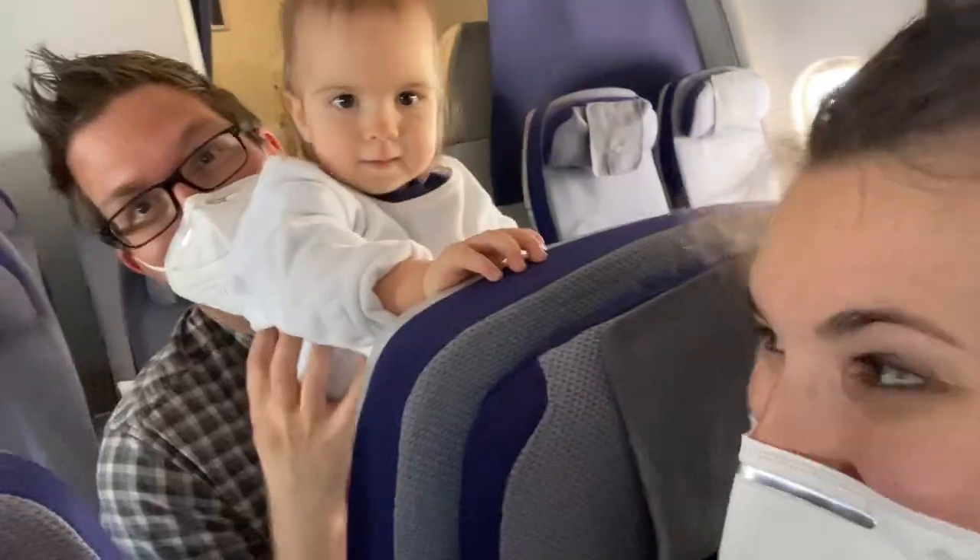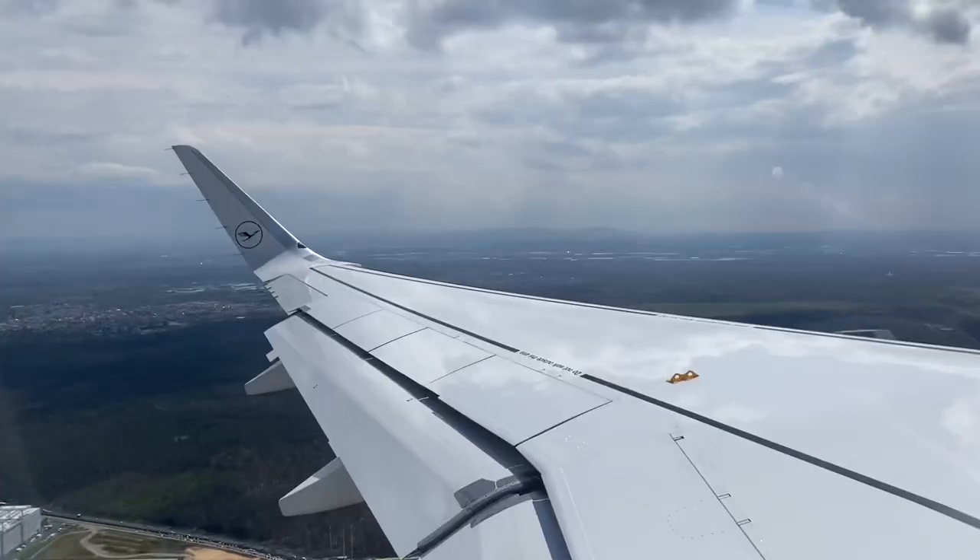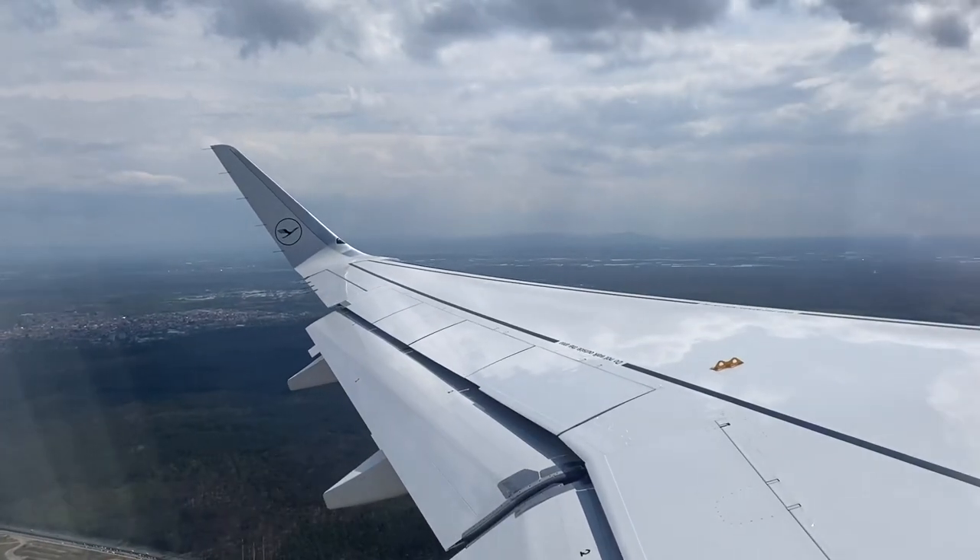Hey guys, welcome back to my channel! If you're new here, my name is Carolyn and I am a mama to twin baby girls named Summer and Winter, and we love to travel.